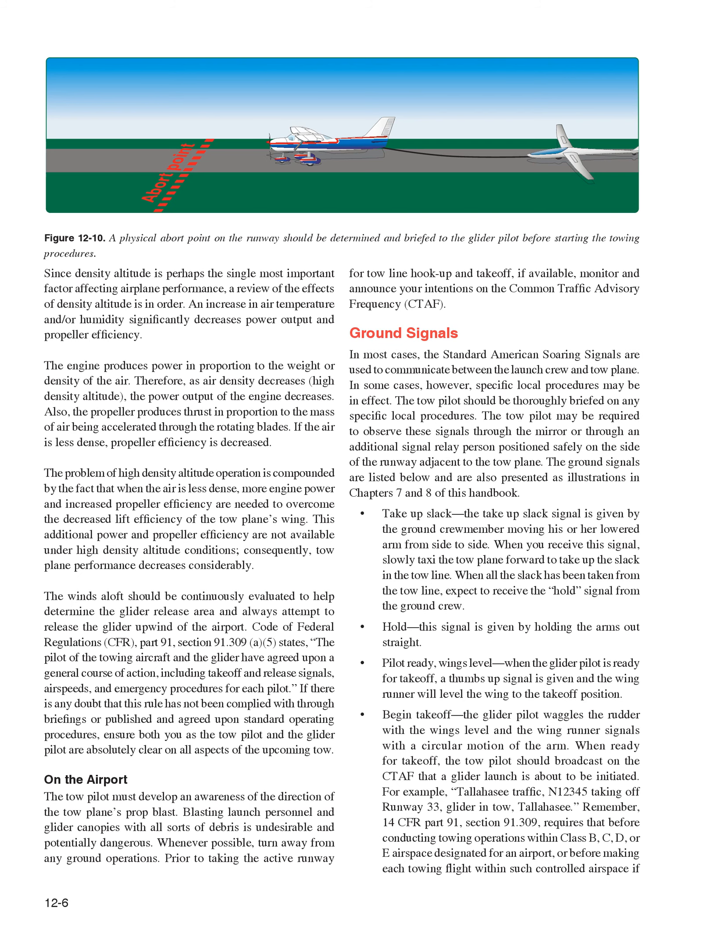Since density altitude is perhaps the single most important factor affecting airplane performance, a review of its effects is in order. An increase in air temperature and/or humidity significantly decreases power output and propeller efficiency. As air density decreases (high density altitude), the engine produces less power and propeller efficiency decreases. The problem is compounded because when air is less dense, more engine power and increased propeller efficiency are needed to overcome decreased lift efficiency of the tow plane's wing. This additional power is not available under high density altitude conditions, so tow plane performance decreases considerably.